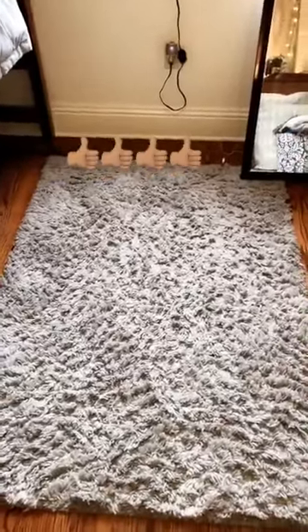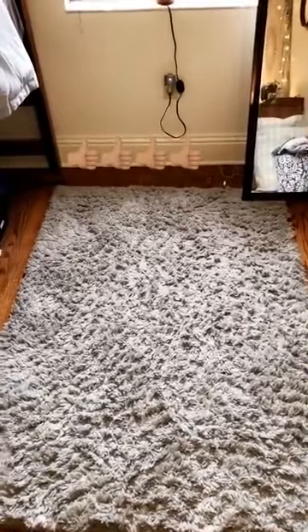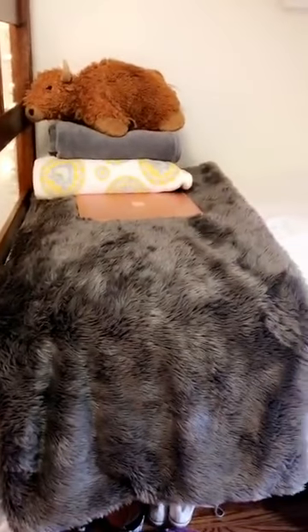Another great addition to your room is getting a rug. When you get out of bed, it prevents your feet from getting cold from the wood floor — it's just a great addition. Finally, the last tip is you can never have enough blankets in your dorm room, because when friends come over, it's just a great way for them to get warm and cozy in your room.